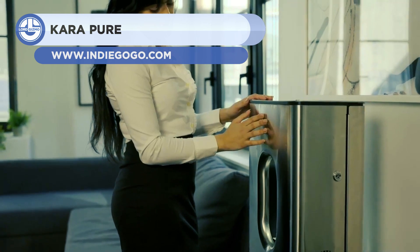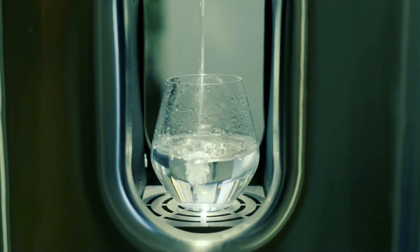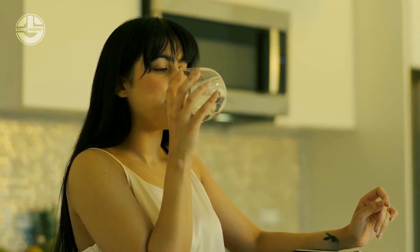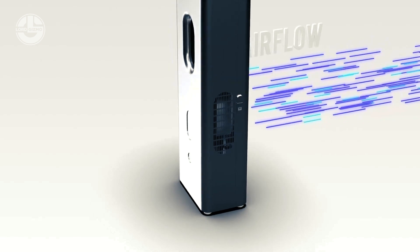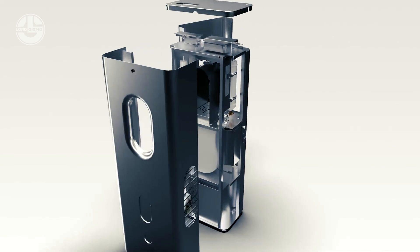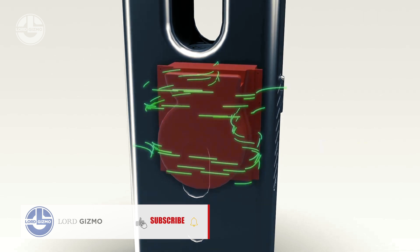Up next we have the Cara Pure. It is a water dispenser capable of producing 2.5 gallons of clean water per day. A key feature of the generator is its ability to extract water straight from the air. This indicates that the water will have an ideal pH index and include magnesium, calcium, and other beneficial substances. The built-in UV sterilizer ensures the cleanliness of the drink, and the gadget also purifies the air in the room by collecting dangerous elements with unique filters.